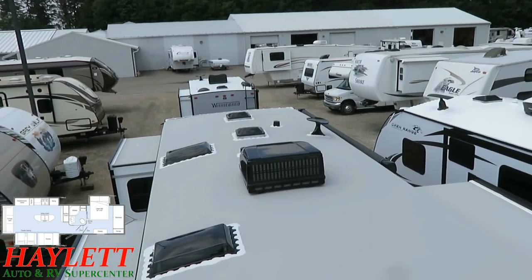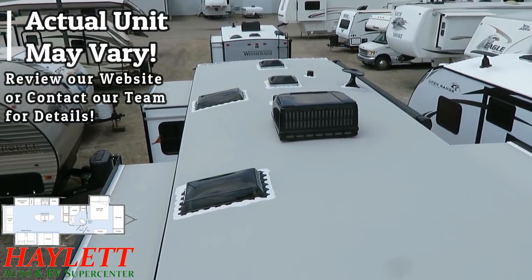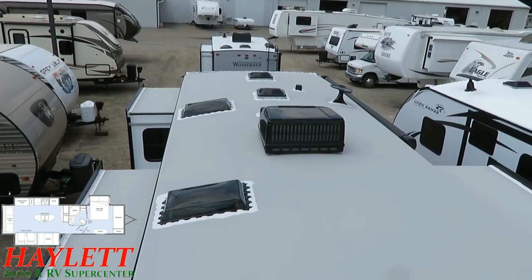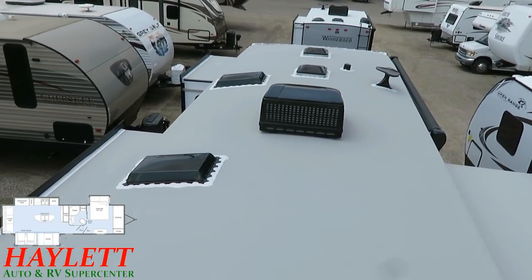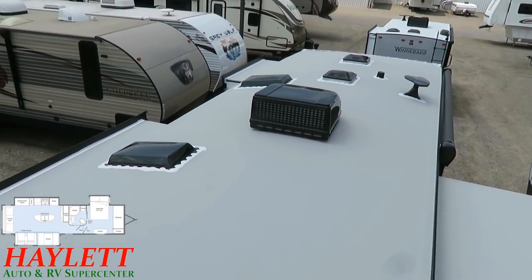Normally the way we would build these, it would include a second air conditioner above the bedroom, which would be the very forward vent we're looking at currently. This one was a customer-ordered unit — they said they want it to be second air ready and will come back and add one if needed. I'll be surprised if they don't.